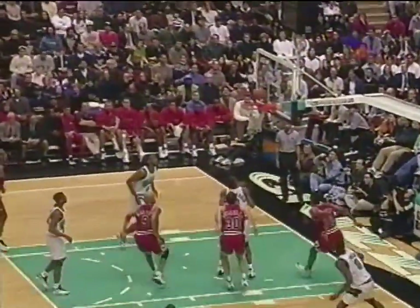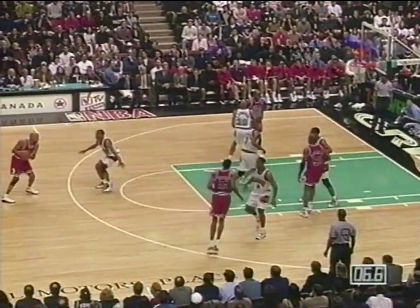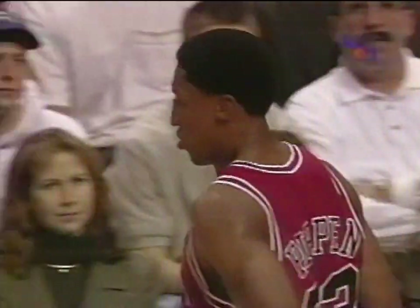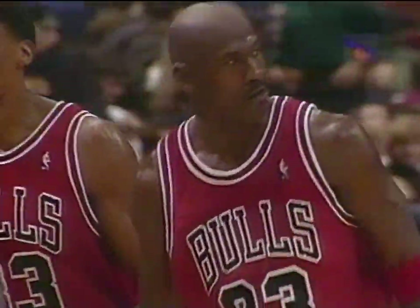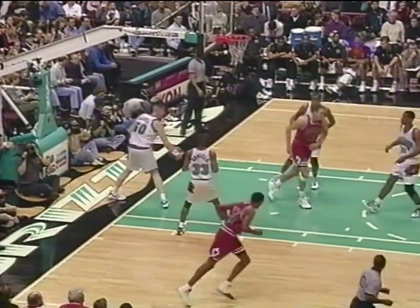MJ off the screen — rebound, tipped it in with the left hand. Beautiful job by Ronnie Harper. Goes away, Ron Harper picks it up — six seconds, five seconds — got to get something going. Scotty with the fake, double team, surrounded — yes, score the goal! How about that, 20 points in the first half. The Chicago Bulls at halftime lead the Vancouver Grizzlies in a high-scoring affair, 62-54.